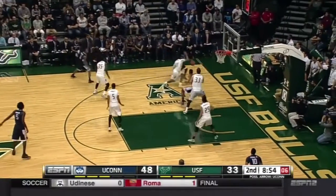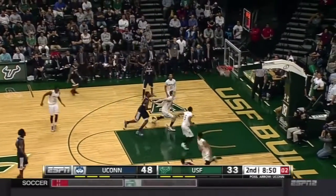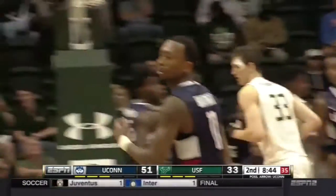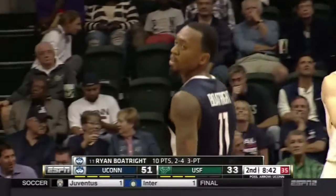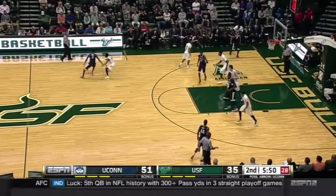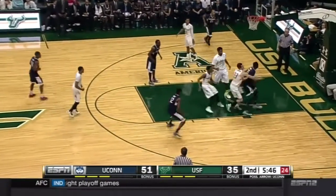The clock on each possession. Boatwright has to dump it in the corner, gets it back with two on the shot clock, has to launch and knocks it down. Ryan Boatwright with ten points — the first man in this game into double digits. That was an escape. The guys who stayed — you've got to take your hat off to them. Guys like Corey Allen Jr., Anthony Collins.